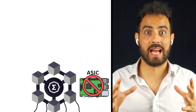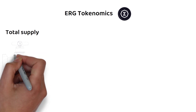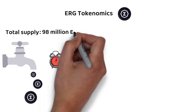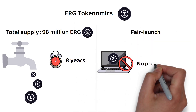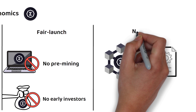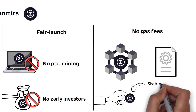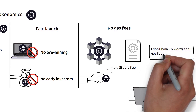Now let's explore the tokenomics of the ERG token. The total supply of ERG tokens has a hard-coded limit which is released over an eight-year schedule known as the Emission Schedule. By the end of these eight years, there will be just under 98 million ERG tokens in circulation. Ergo was fair launched, meaning there was no pre-mining and no large quantities handed out to team members or early investors. While Ergo is smart contract compatible, unlike Ethereum which pioneered the smart contract, there are no gas fees. Instead, users pay a simple transaction fee that doesn't fluctuate according to user demand, making its pricing a lot more predictable for traders on Ergo's decentralized finance apps and NFT marketplaces.